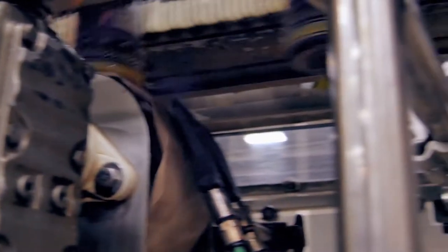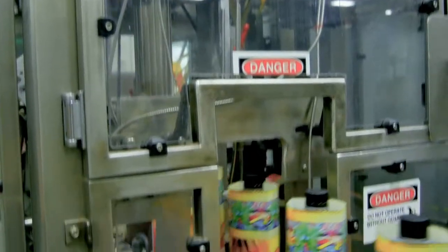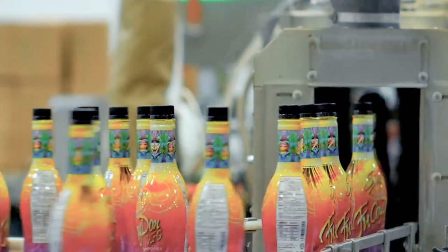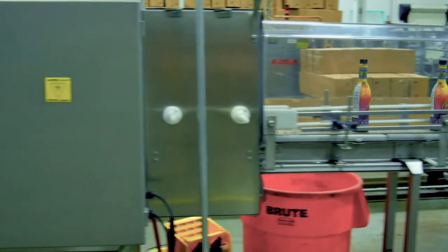Each individual product is weighed and examined for exact measurement and purity as it passes down the packaging line. The filled bottles are then sent to the shrink wrap station, which is comprised of a large steamer that seals and shrink wraps the labels on the product, before it is sent through the x-ray to determine whether or not there are any anomalies in the bottle.